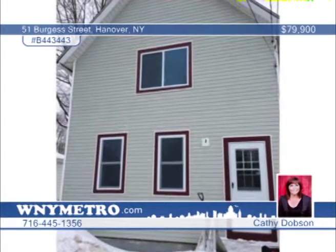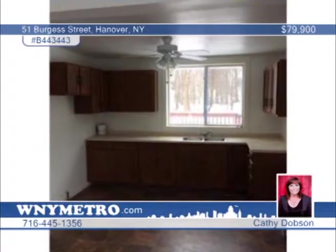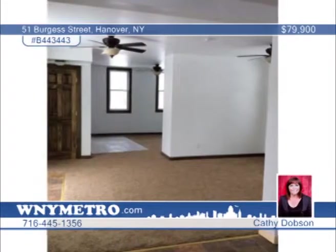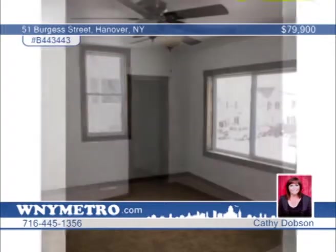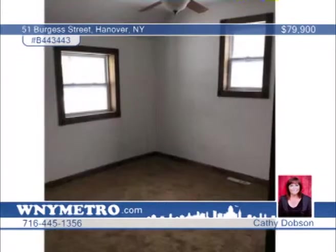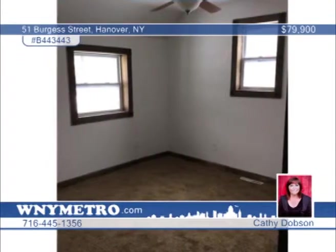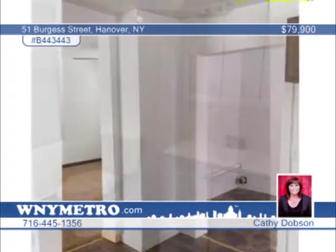This gorgeous, move-in condition, three-bedroom, one-bath is just waiting for you to pick out colors. This home has been completely remodeled with ceiling fans and lights in almost every room. All windows have been replaced throughout the home. The bathroom has been updated and there's new carpet throughout. The roof is six years old on the main part of the house and only a few months old over the kitchen. The furnace has been serviced and all maintenance completed. Kathy Dobson would love to show you around. Give her a call today.